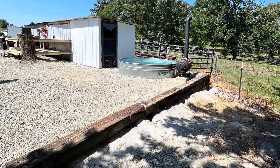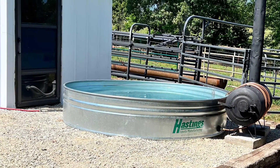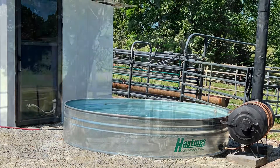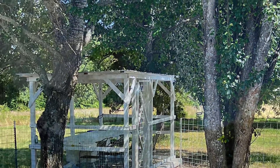A wood-fired hot tub means you have plenty of hot water for a good soak. There is a covered shooting range for you gun enthusiasts.